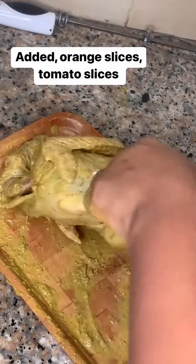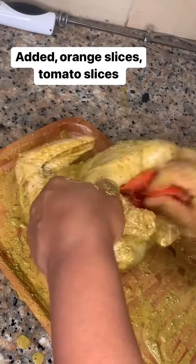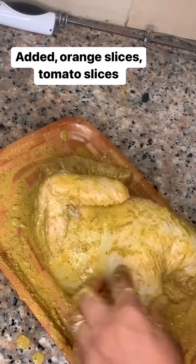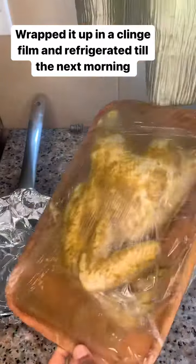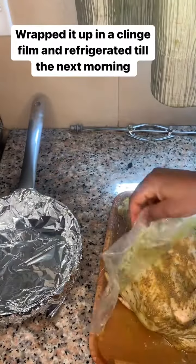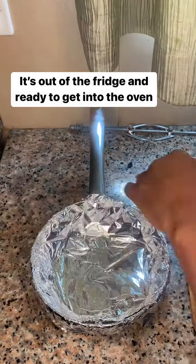I had slices of oranges and tomatoes just for extras, so I got into it and after doing this I just wrapped it up in cling film and took it straight to the refrigerator till the next day. So it's out of the refrigerator now and ready to be cooked.